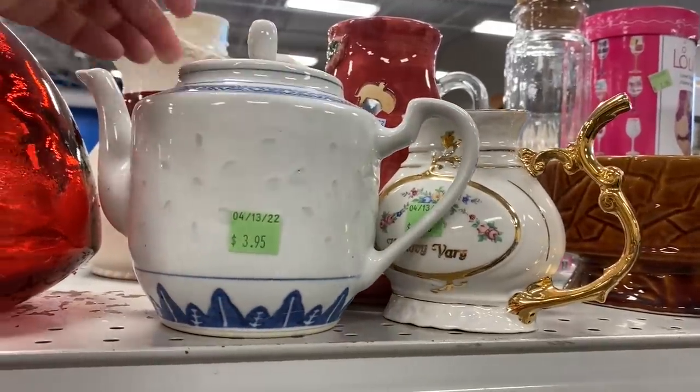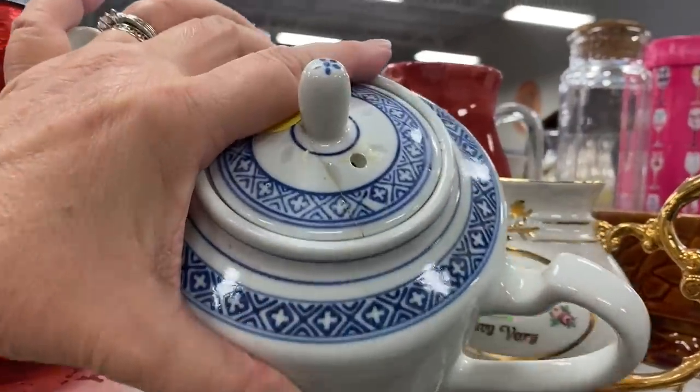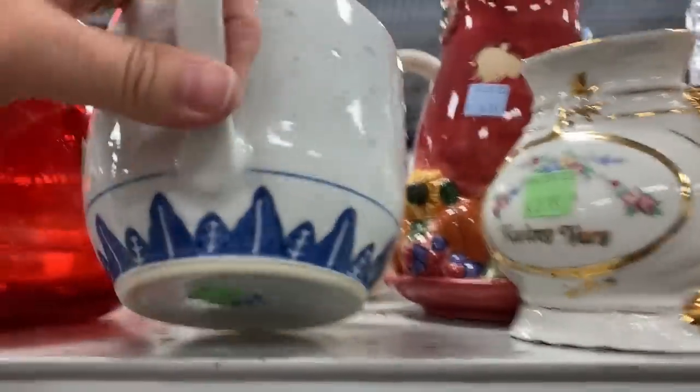Beth has a fun channel, so head on over and check her out. But in the meantime, go ahead and grab your coffee, grab your tea, and let's go shopping.